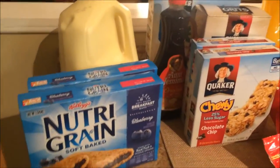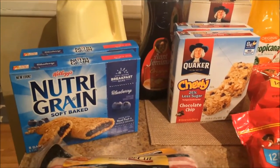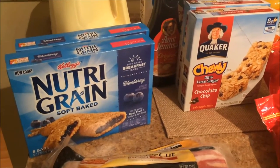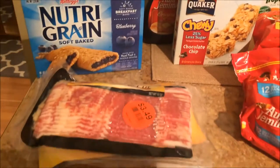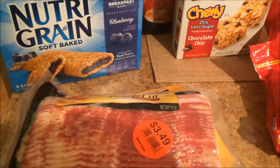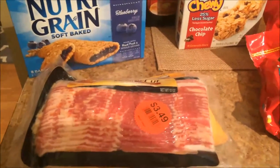Milk was $1.99. Then the Ingles Advantage deal for the week was the Nutri-Grain bars — they were two for four, but you had to buy two, which is fine. That's a really good deal for that name brand. Then I got two packages of 12-ounce Oscar Mayer bacon for $3.49, which is a great deal, so I grabbed those up.